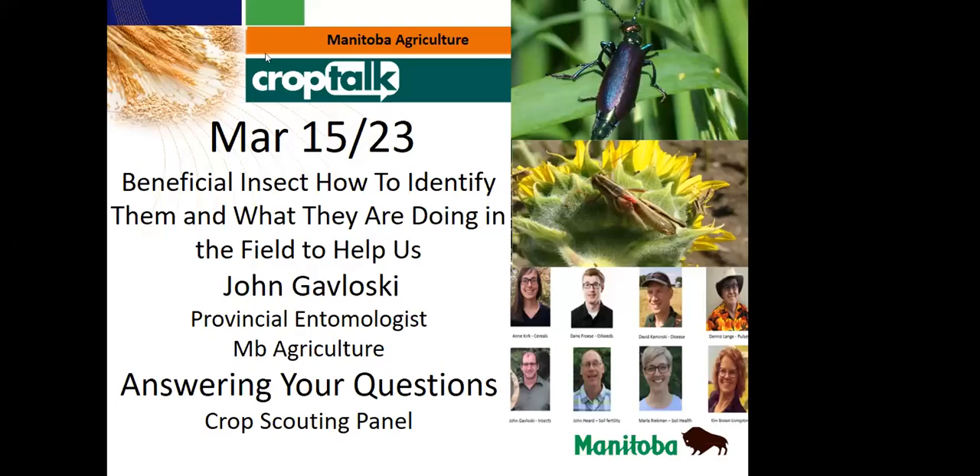This meeting is being recorded. Hello everyone and welcome to the Manitoba Agriculture Crop Talk webinar. If you have any questions during the presentation today, you can type them into the Q&A located on the bottom toolbar of the Zoom screen, and we will answer them at the end of the presentations. This webinar is being recorded and you will receive a link to the recording.